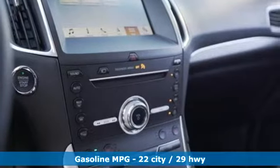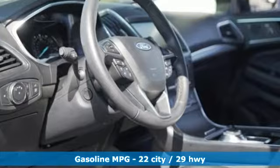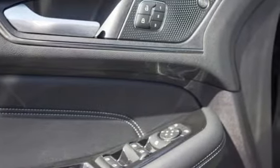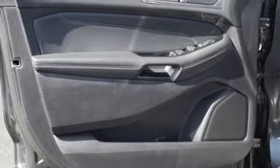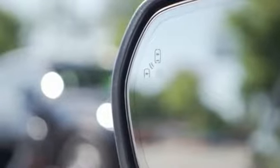Streaming audio, power heated mirrors, front heated leather bucket seats, configurable instrument gauges, doors and push-button start proximity key, dual zone climate control, intercooled turbo inline four-cylinder engine, hands-free liftgate, gas pressurized shocks, and automatic transmission.